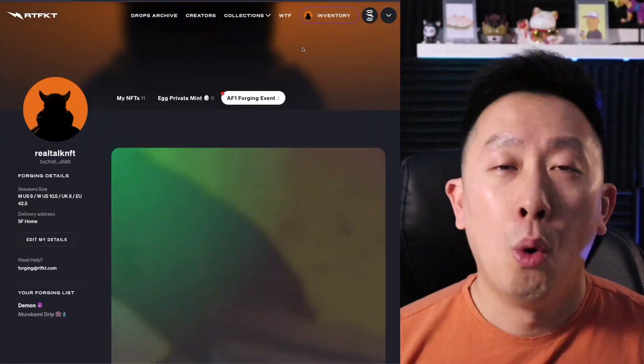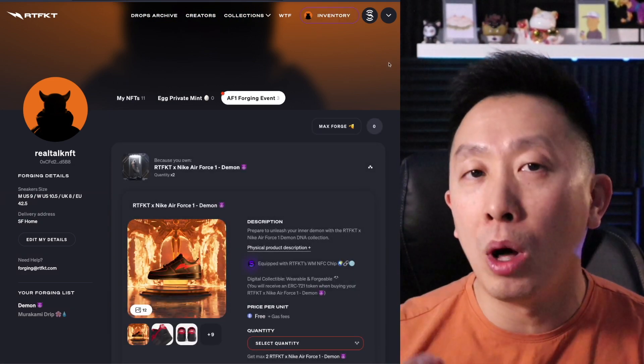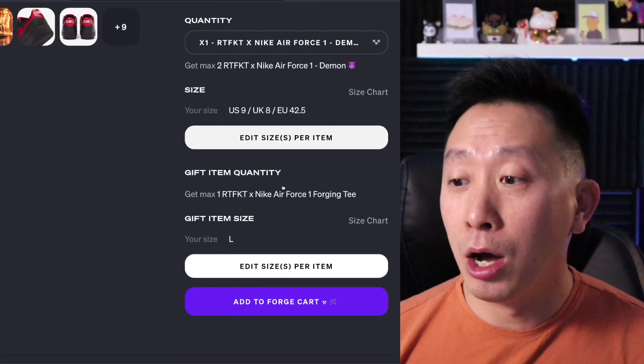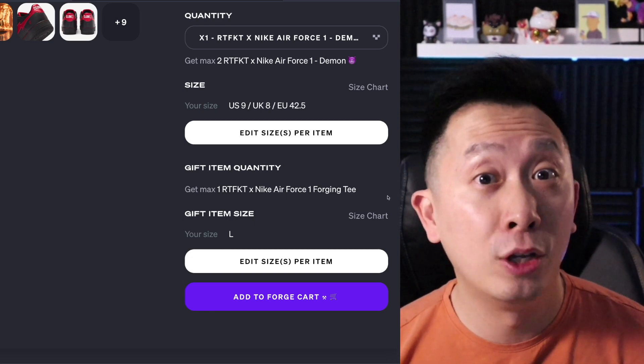Remember, you have two weeks to do this. As of this timer, there are 13 days and 20 hours. Once you click Forge, they will look at the inventory and see which NFTs qualify you for the claim. Just select the quantity, select the size, and it also seems like there is a free t-shirt they're giving out with the claim of this shoe.